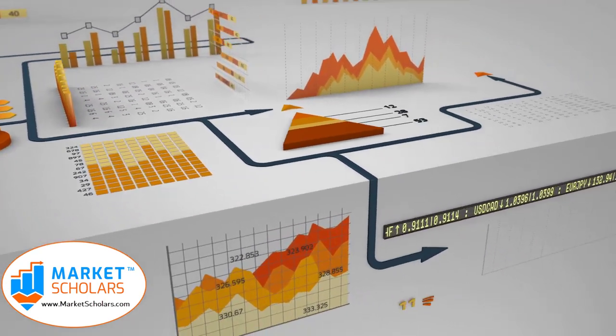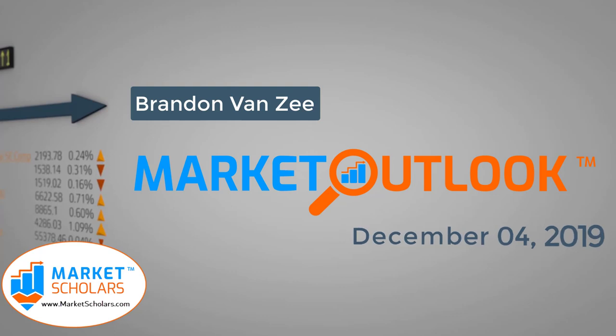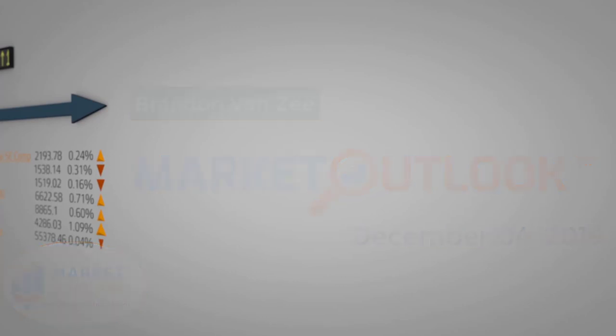Welcome to the Market Outlook video presented by Marketscholars.com. I'm your host Brandon Van Zee. It's December 4th, 2019. If you're new, welcome aboard. Remember to go to YouTube and click subscribe. While you're there, check out our description and sign up for our email distribution list. We're also heavy users of Twitter — my handle is @BrandonVanZee — and I appreciate those of you that click like and retweet whenever we post these Market Outlook videos. We also have a presence on Facebook; feel free to join our group there at the web address embedded in the logo.